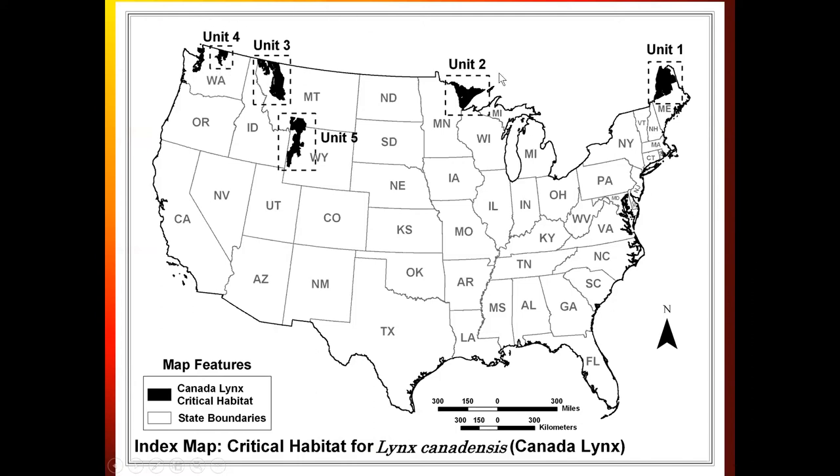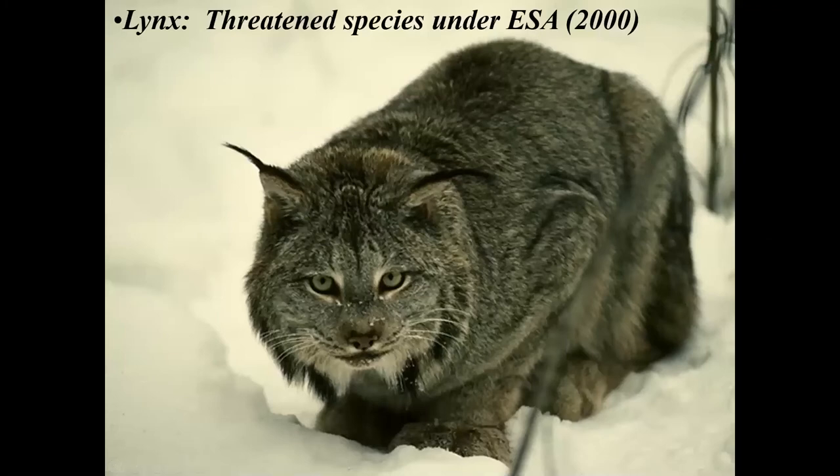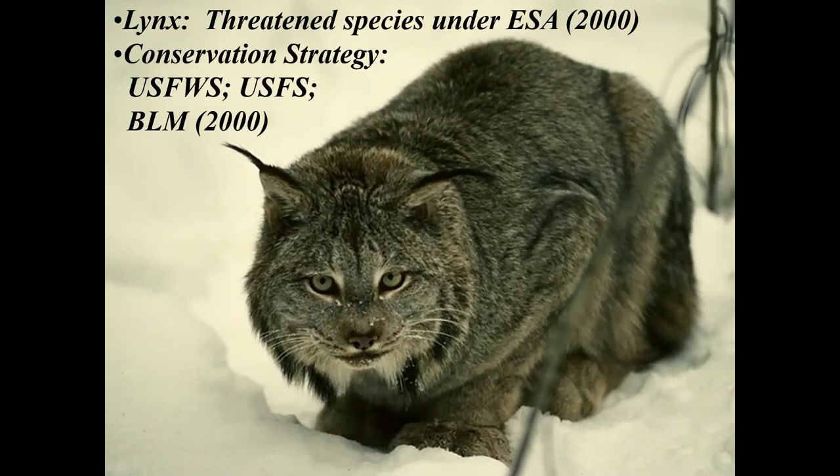Currently in the United States there are five places where we have Canada lynx: Maine, Minnesota, and actually a few right at the corner of Michigan and Wisconsin, Washington, Idaho, and the Yellowstone areas. I have worked on the lynx in all five areas and trained people how to find lynx in all five areas over the years. In 2000, the conservation people finally got the Canada lynx listed as a threatened species under the Endangered Species Act. Also in 2000, the U.S. Forest Service, Fish and Wildlife Service, and BLM got together on what we call a conservation strategy—a cooperative plan among federal, state, and tribal agencies to protect the species.